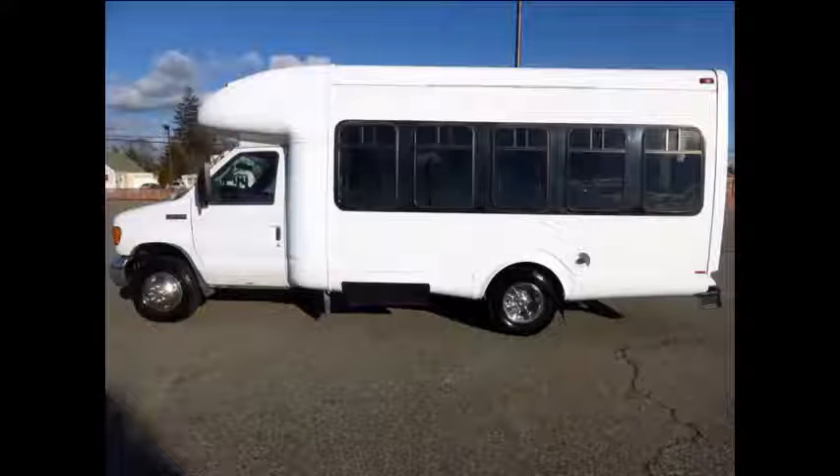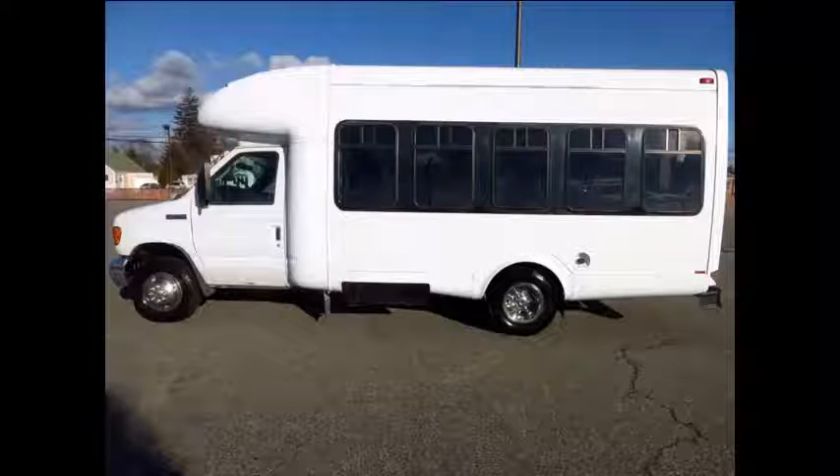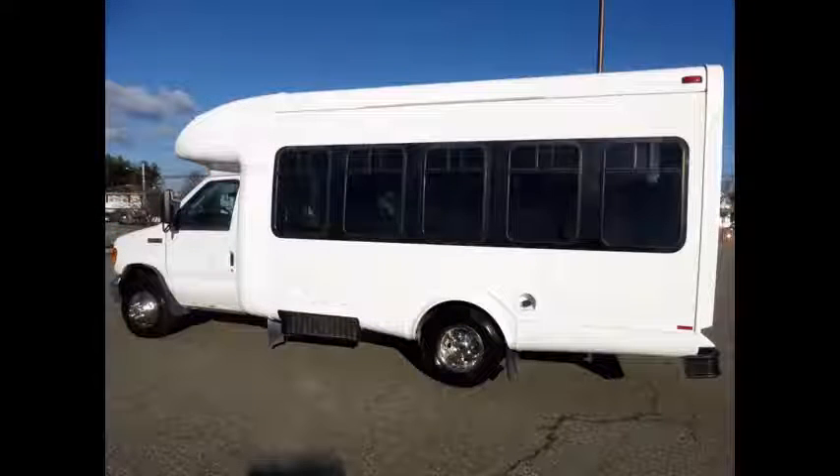Fully detailed shuttle bus with seating for up to 12 passengers and up to 2 wheelchair positions. The bus is in excellent condition for its age and mileage and has been thoroughly reconditioned, checked, and road tested.